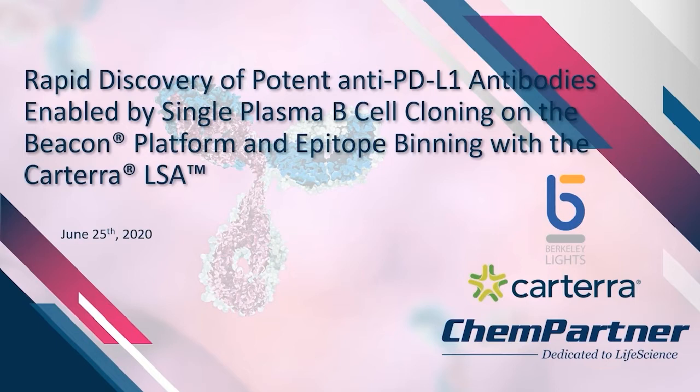Prior to ChemPartner, Shireen led the Functional Biology Group at ZOMA and advanced several therapeutic candidates through in vitro and in vivo efficacy studies. Shireen received her PhD in biology at the University of California, San Diego. After today's presentation, Anupam Singh Hall from Berkeley Lights, their Product Manager for Antibody Therapeutics, and Noah Ditto, Cartera's Technical Product Manager, will join us for a panel discussion. Please submit your questions with the question box on the right.